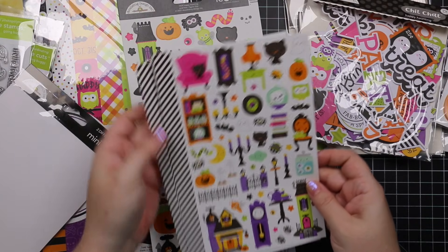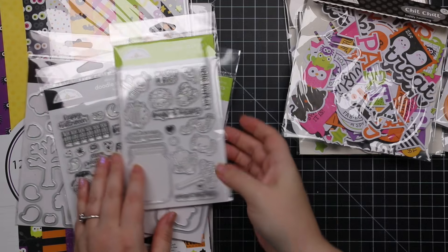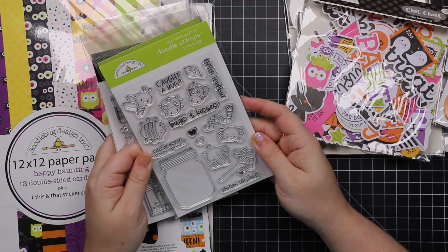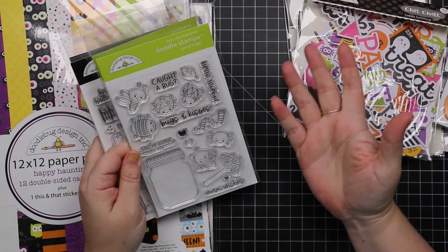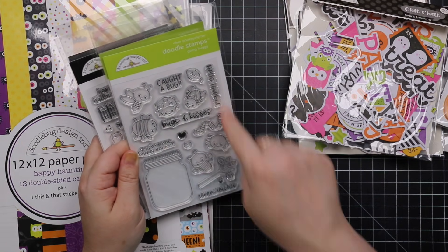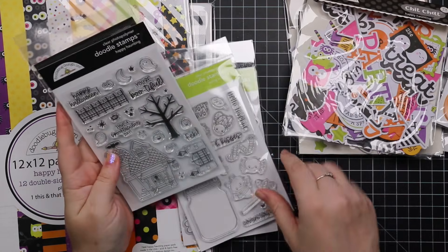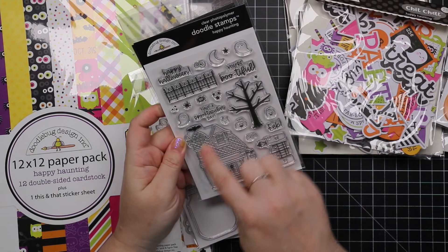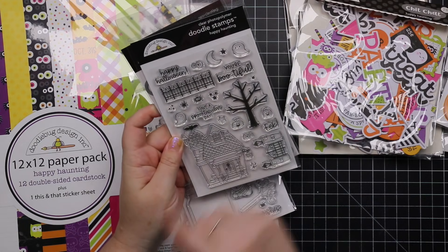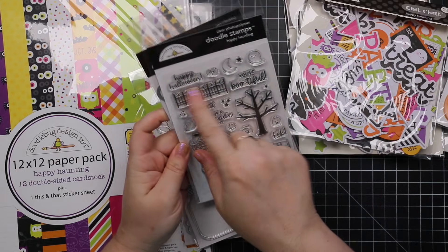There are two stamp sets. First is Going Buggy — you can use it anytime, not just Halloween: 'Hello Love Bug,' 'Cute as a Bug,' 'Bugs and Kisses,' 'You're Some Buggy Special,' 'Worm Wishes' — so cute. The second is the Happy Haunting set, which is Halloween-specific: a haunted house with a gate, tree, fence, little ghosts, eyes, and sentiments like 'Happy Halloween' and 'You're Bootiful.'